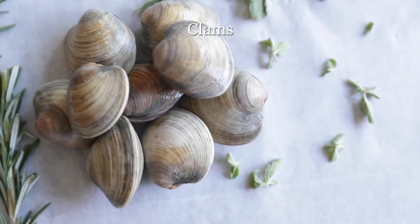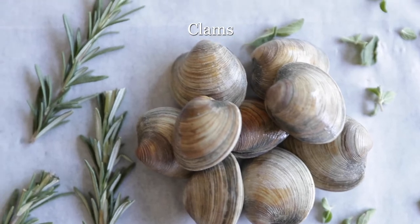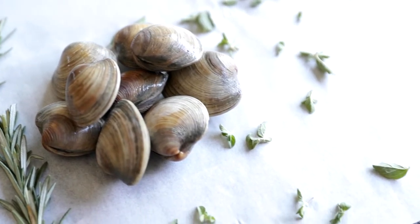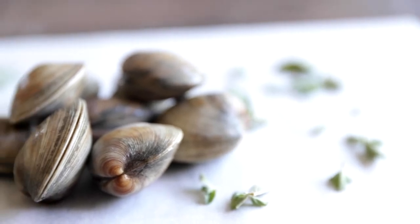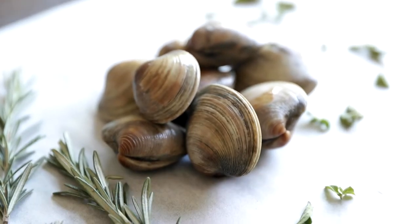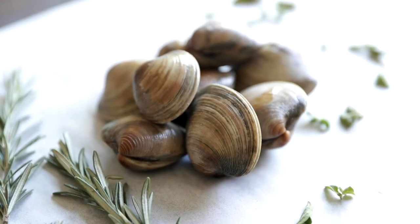Now let's talk about clams. They have a salty, slightly meaty flavor to them, and they are perfect when baked, grilled, deep-fried, pan-roasted, or braised. They go extremely well with bacon, capers, tarragon, lemon, butter, curry, fennel, white wine, and thyme.